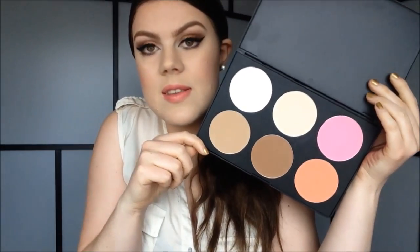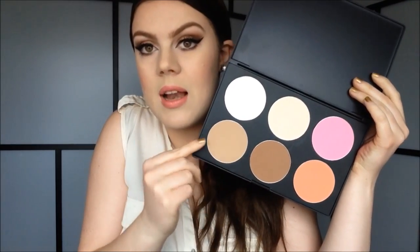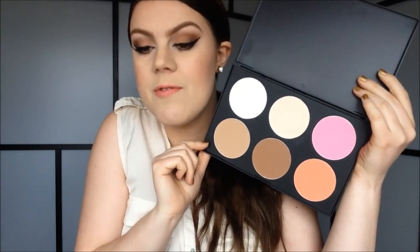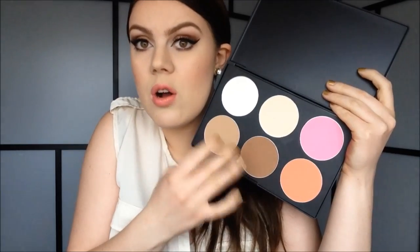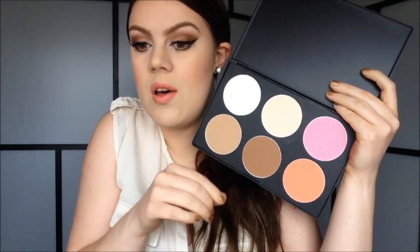Another palette from T-Mart: this is the six-piece blush, contour, and highlight palette. I have wanted this for ages, so I'm glad I finally got it. Basically all the colors in here are matte, which I love. You get two contouring colors, two highlight colors, and two blushes. And can you guys see how big this palette is? The pan sizes of these powders are just huge.